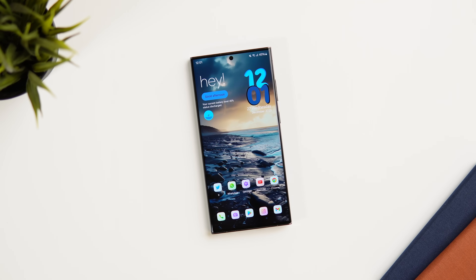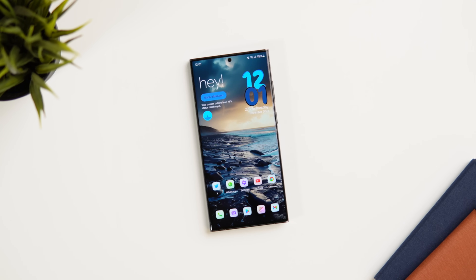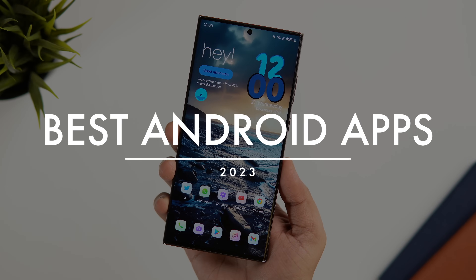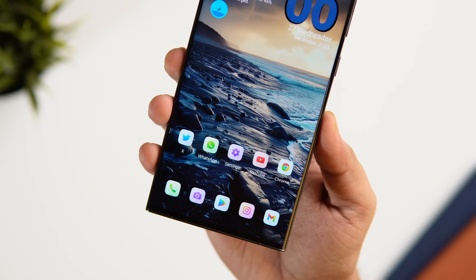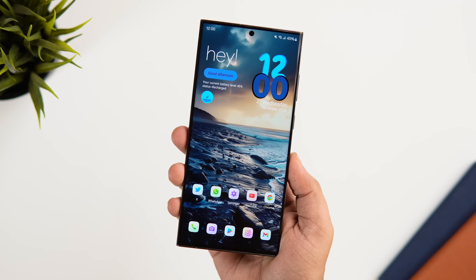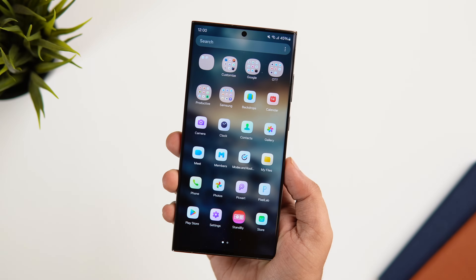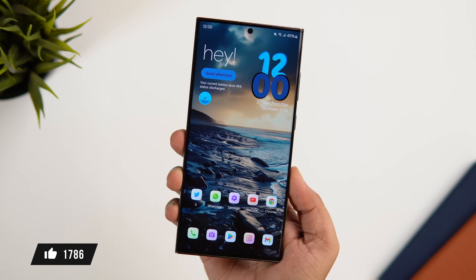How is it going everybody, Mr. Android here. It's the end of 2023 and this year I have already featured a ton of amazing applications on this channel, so I thought why not go ahead and show you the 10 best Android apps of 2023. I'm sure you will end up installing a couple of useful applications from this video, and I will be giving away a bunch of promo codes so stay tuned and watch it till the very end.